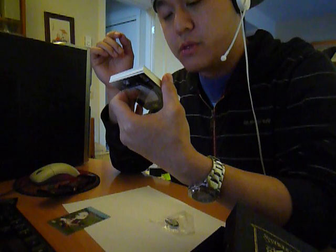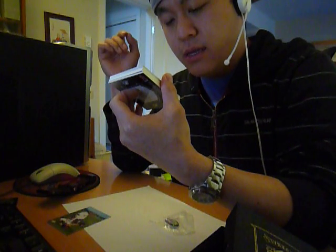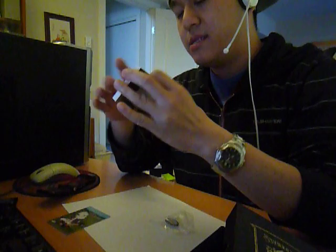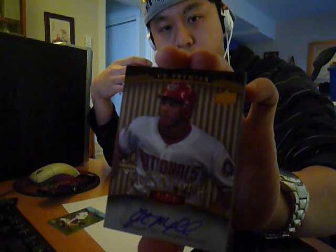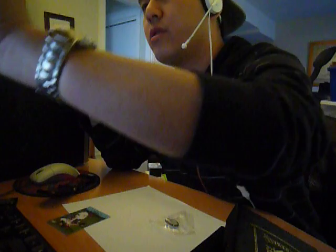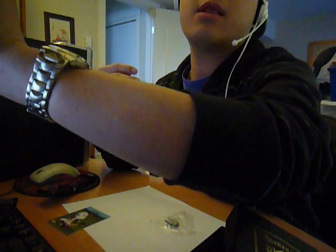Second card is Justin Maxwell — oh, parallel — for the Nationals, 11 out of 16, rookie signatures. Show the camera first. Very nice parallel, 11 out of 16.